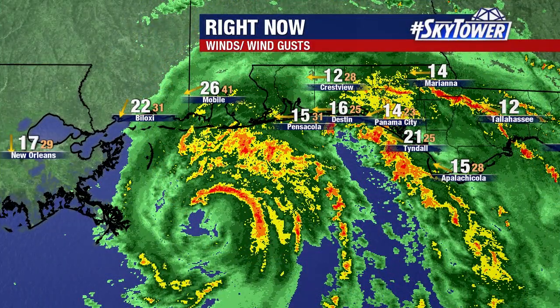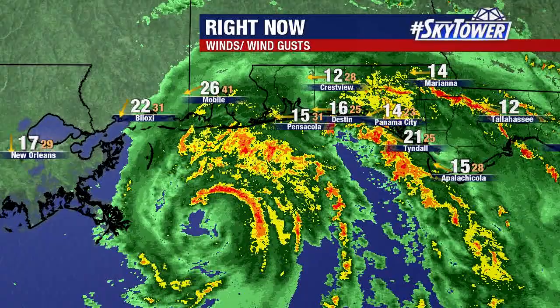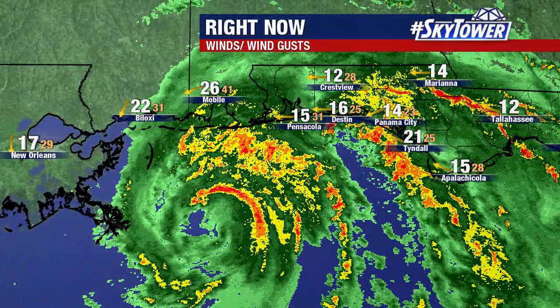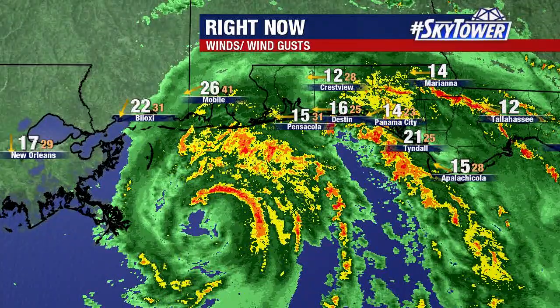So it's just going to continue to very slowly inch its way towards the coastline, starting to see some of these winds gusting to tropical storm force near the coastline. But what you're really noticing is just more and more of these rain bands working their way on shore. And as this inches its way towards the coast, that will be what we watch as we go through the rest of today and tonight and tomorrow — just more of these tropical rain bands coming on shore.